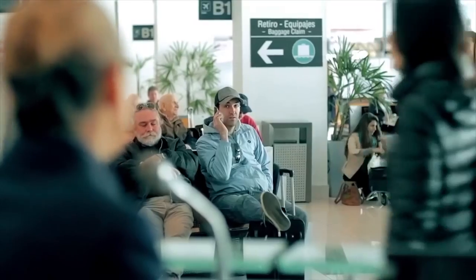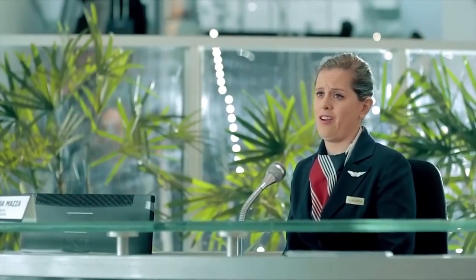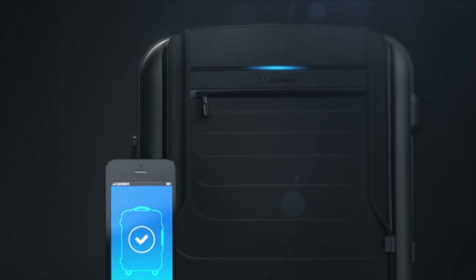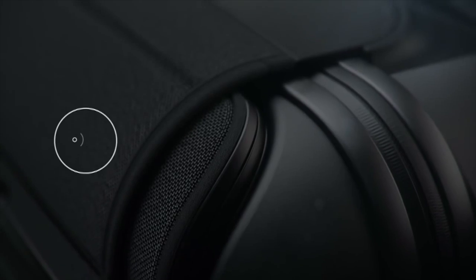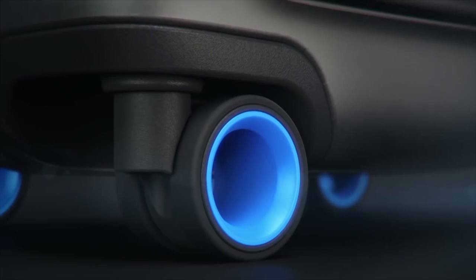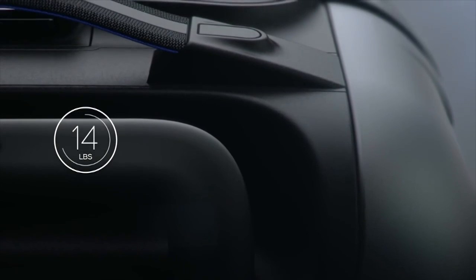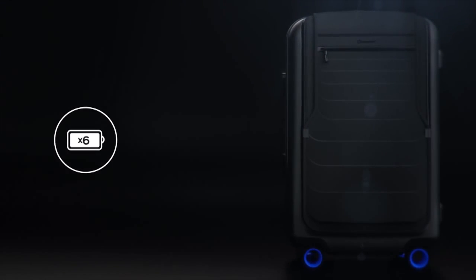Ladies and gentlemen, Flight 1427 to New York is now boarding at Gate 3. Please hurry so you can find a place to store your carry-on luggage — assuming you were even able to carry it on. Hopefully you all have a BlueSmart, the world's first smart carry-on suitcase. Introducing BlueSmart: the first carry-on that connects to your smartphone with revolutionary features including a digital lock, proximity sensors, location tracking, trip tracking information, a built-in digital scale, and a built-in battery that can charge your phone six times over.